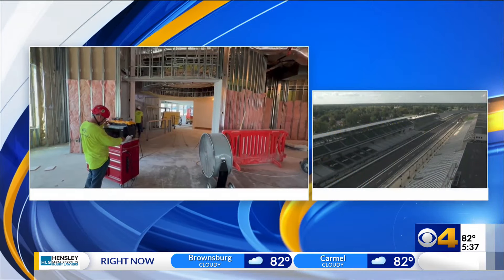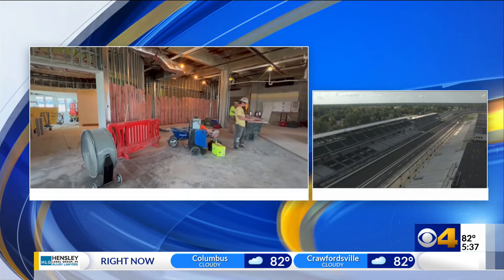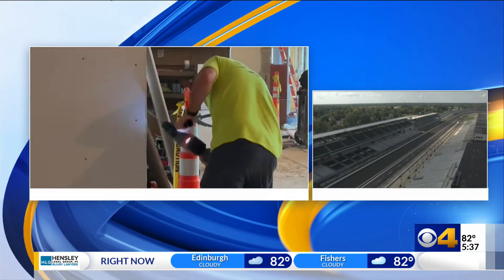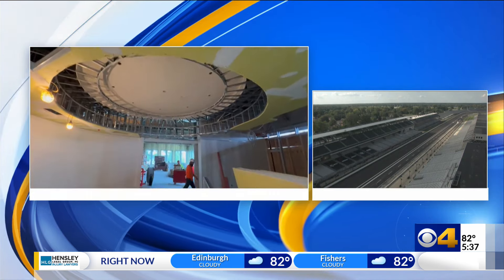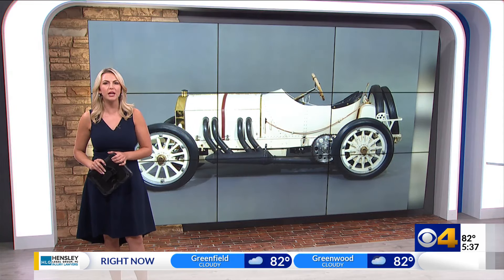Big changes are in store at the IMS Museum. Today we got another look inside the $64 million renovation that's underway at the Speedway. That's a big price tag, and IMS has a new way to raise funds for the future. The Speedway collected 11 rare vintage cars — now they're selling them to the highest bidder. CBS4's Hannah Fullman shows us how much these pieces of history could be worth.